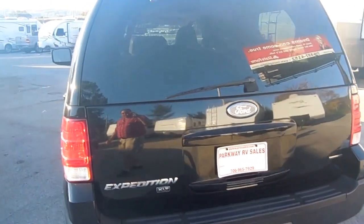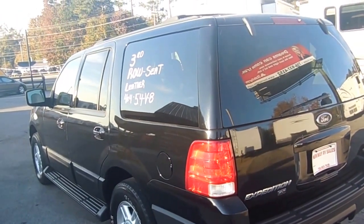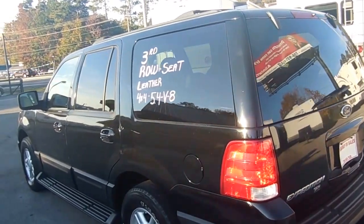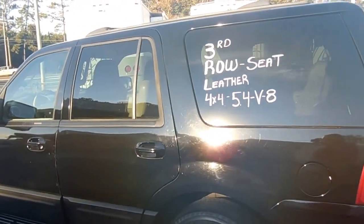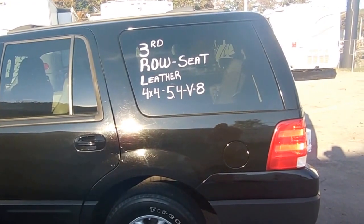It's got a 7,200 pound towing capacity. If you want to hook it up to a trailer or travel trailer and do a double deal, we'll give you discount pricing for buying the Expedition and the travel trailer. Got the third row, all leather, so perfect if you need something to take the kids to the mall or whatever.